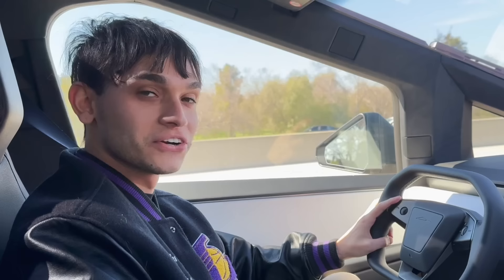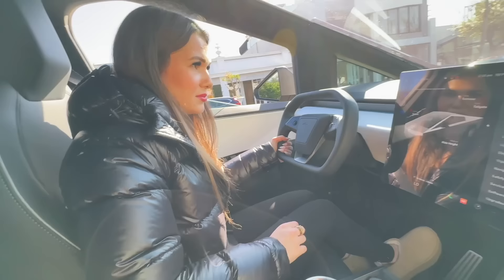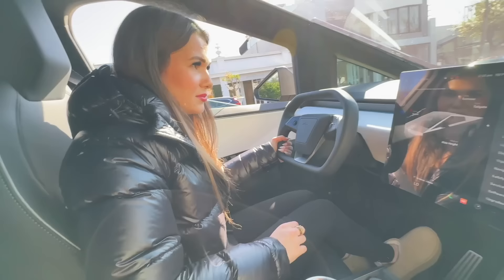You said you want to drive it? Are you gonna crash it? No! Why do you always say that? I'm just messing with you. All right, you can drive it. I'm letting Michelle drive the Cybertruck. You ready? Yeah. All right, it's still crazy.